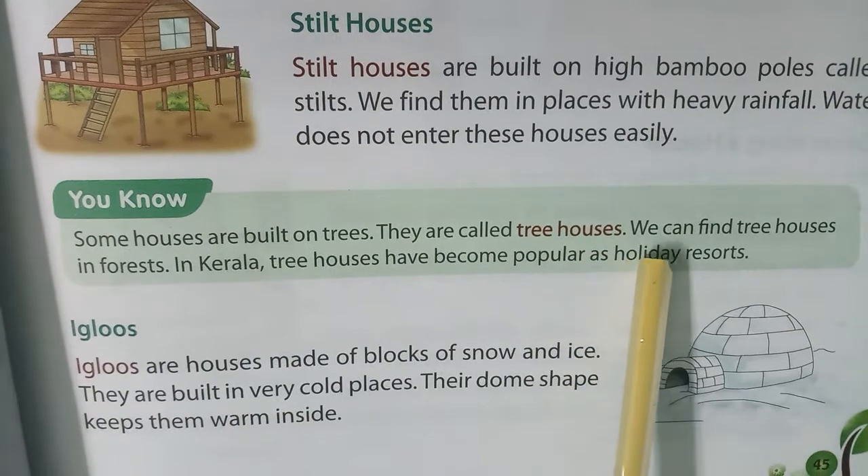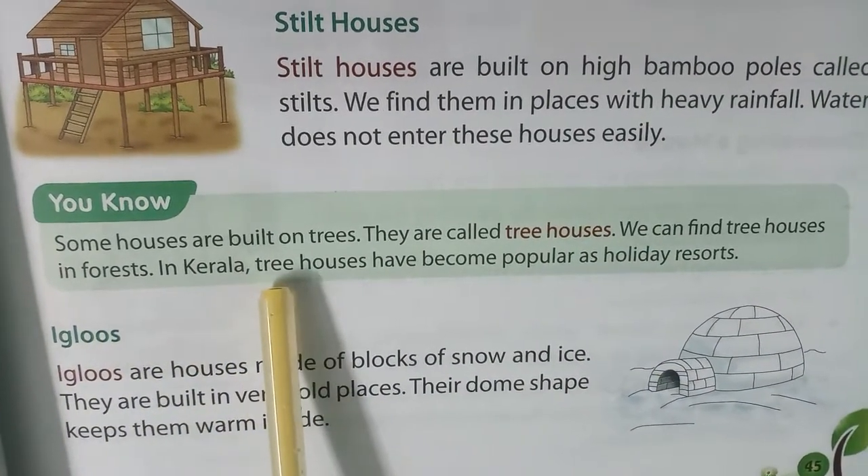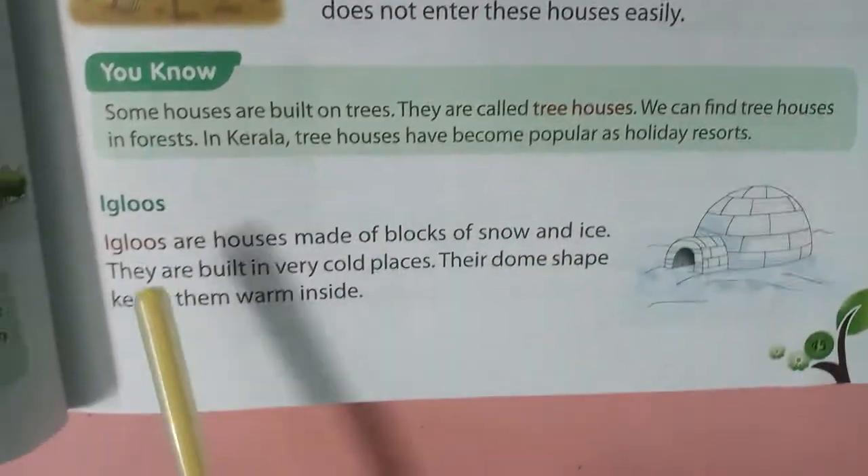We can find tree houses in forests, and in Kerala. Tree houses have become popular as holiday resorts. Now, let's talk about igloos.